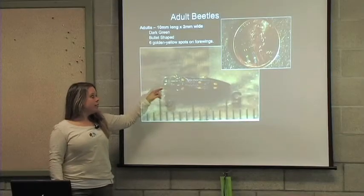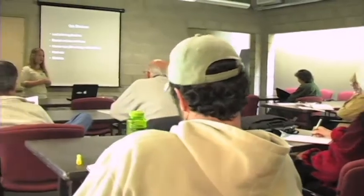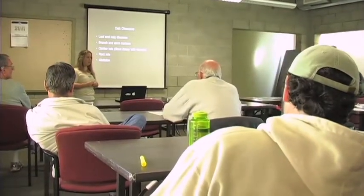We're working closely with the University of California Extension, who is studying the gold-spotted oak borer to learn about what management techniques should be employed in this area. One of the things that we're doing today is training volunteers for an early warning system.